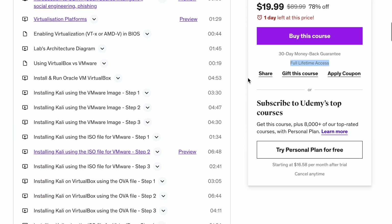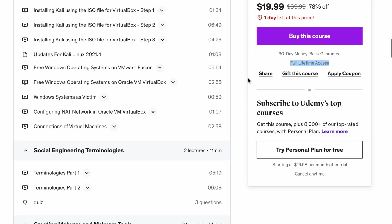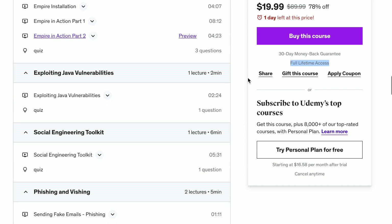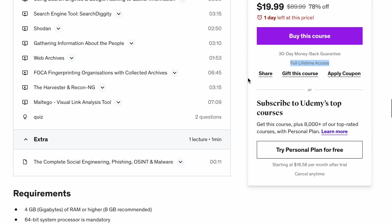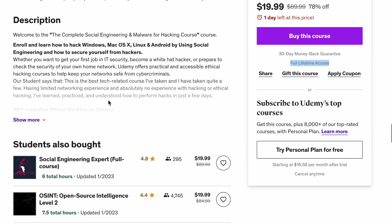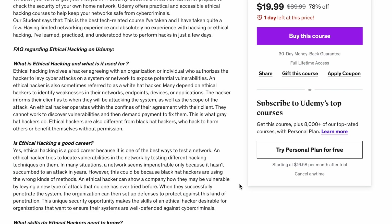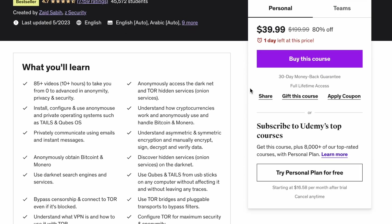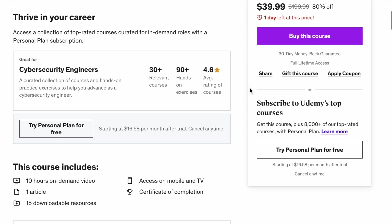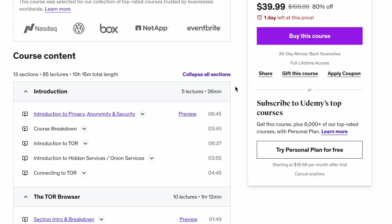The third course is the Complete Course on Social Engineering, Phishing, OSINT, and Malware, where you'll learn how hackers hack into Windows, Linux, and Android devices using social engineering and how to protect yourself from phishing attacks. You'll learn essential social engineering techniques, how to use open-source intelligence tools, and how to create undetectable malware using MSFvenom, Empire Project, and other tools, as well as programming languages like Python and C++.